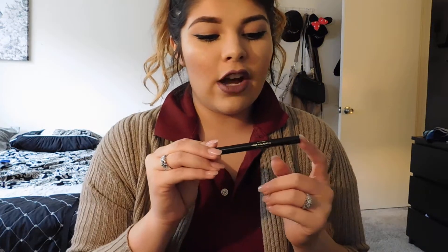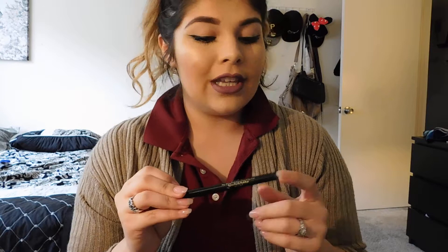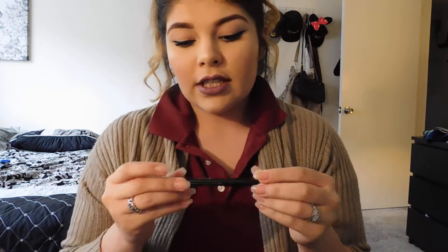I got the Stila Stay All Day waterproof liquid eyeliner — I have purchased this before and I do love it. It is waterproof and will last through crying. You do go through it kind of quickly though — I ran out within about a month and a half to two months. So I'm very excited to get another full size one through Stila.